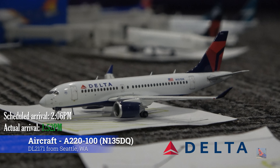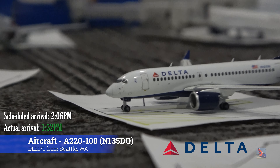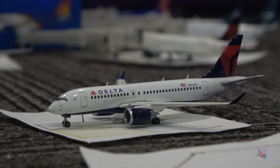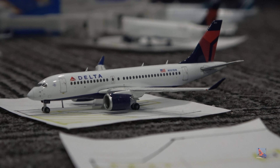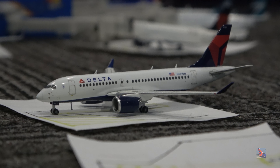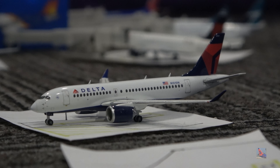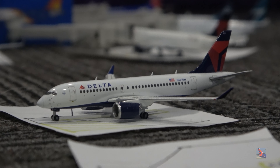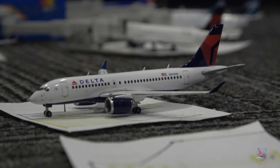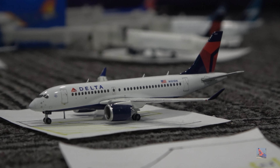We're going to start off here at gate 15 with this Delta Airbus A220-100. I know Gemini just released another one of those — this is not the newer release, as you can tell by the HERPA landing gear, because I believe this is the HERPA mold. I'll be sure to get an A220-300 if they do it on the newer mold. By the time this video comes out, Gemini Jets will have announced their December 2022 releases, so I'll get one if they released a Delta A220-300. This aircraft arrived in on a service from Seattle, flight 2171, arriving at 1:52 p.m., ahead of a scheduled 2:06 p.m. arrival.